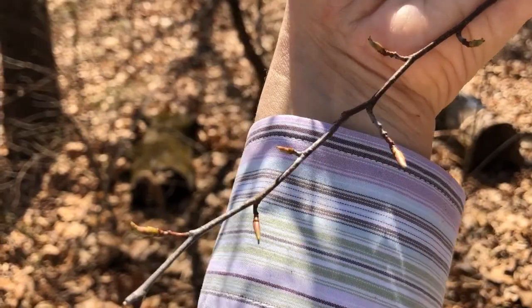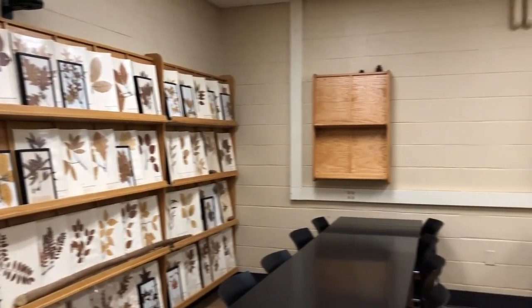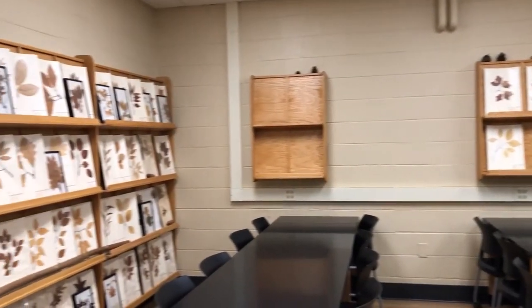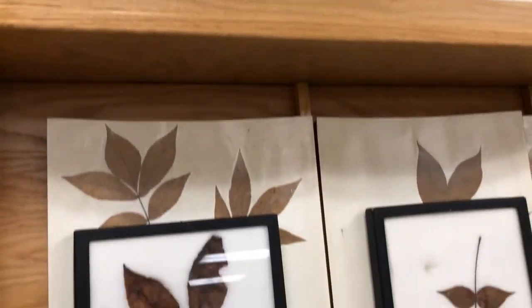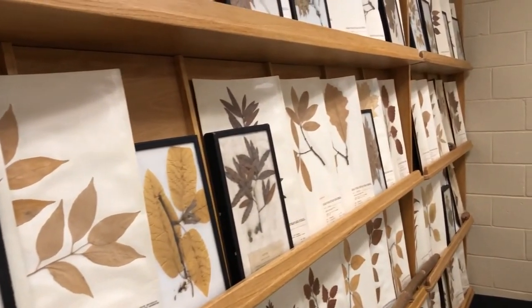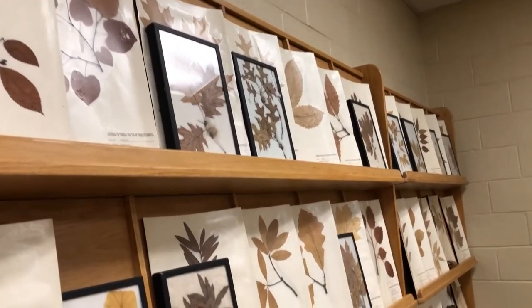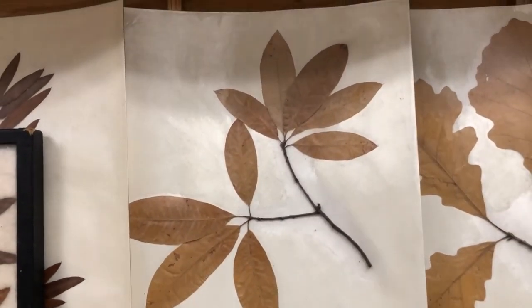I've snuck into one of the classrooms here in Cheatham Hall — the Dendro classroom, where they teach dendrology, the study of trees. You can see all of these wonderful samples of pressed leaves, sometimes including flowers, fruits, and nuts — anything that helps identify a tree. A room that houses this sort of tree or plant museum is called a herbarium. There's a whole science behind how these samples are prepared and labeled. This sample here from Montgomery County, where Blacksburg and Virginia Tech is, is an oak species collected 44 years ago and perfectly preserved.